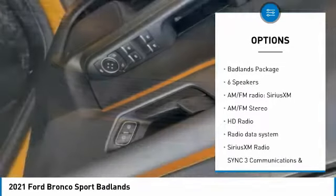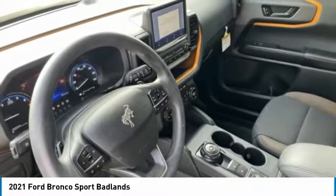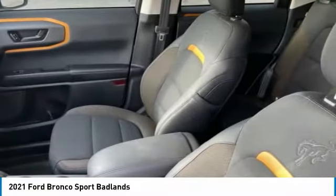Remote keyless entry, fog lights, body color door handles, four wheel disc brakes, and power moonroof. Searching for a dependable vehicle that looks great too?